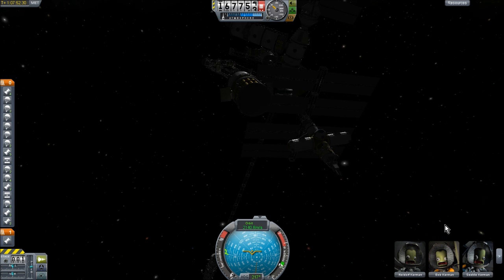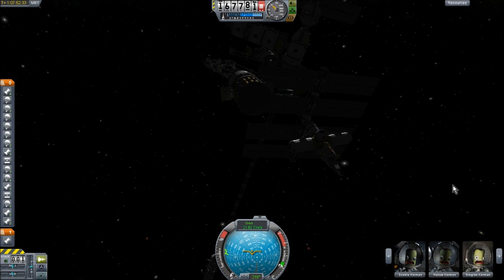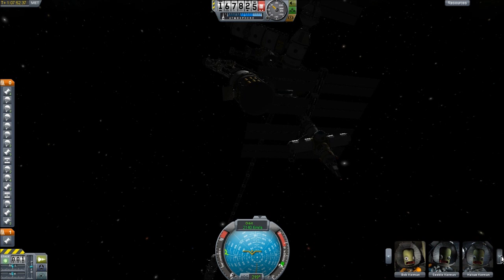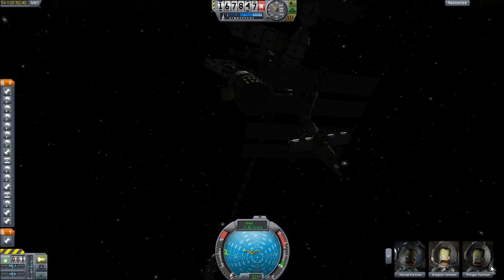Oh look, the welcoming committee is terrified. Come on, my docking isn't that bad. Wait, how many do I have in here? Neldorf. One, two, three. Four, five, six. Seven, eight. Eight kerbals in this thing.